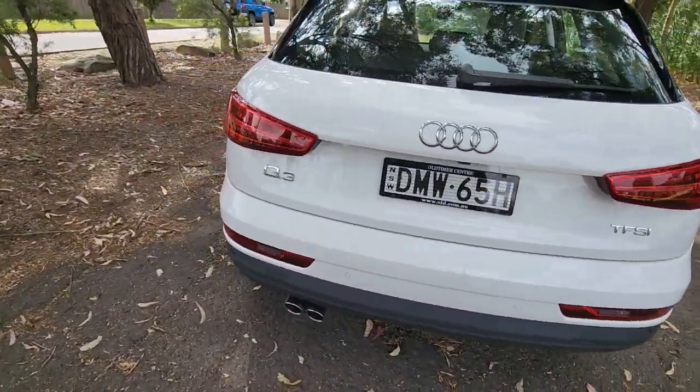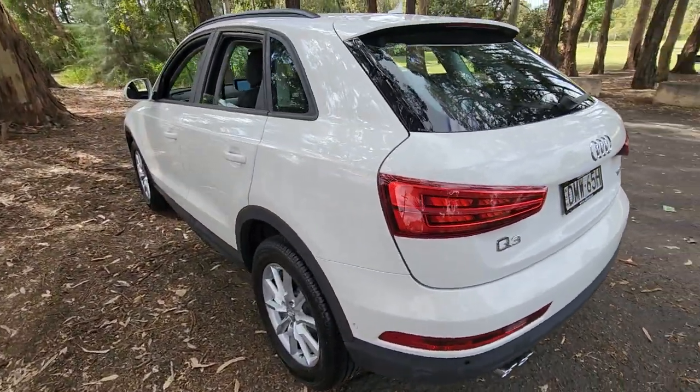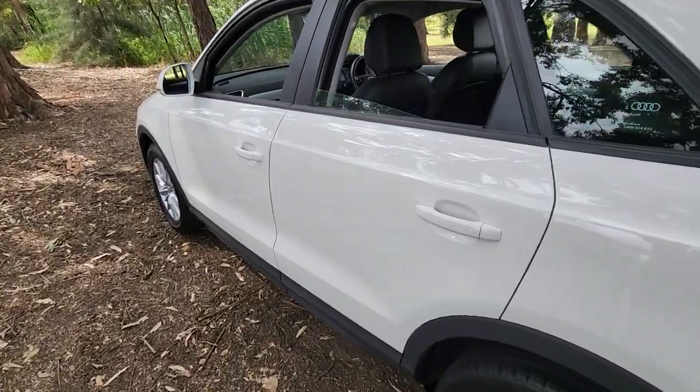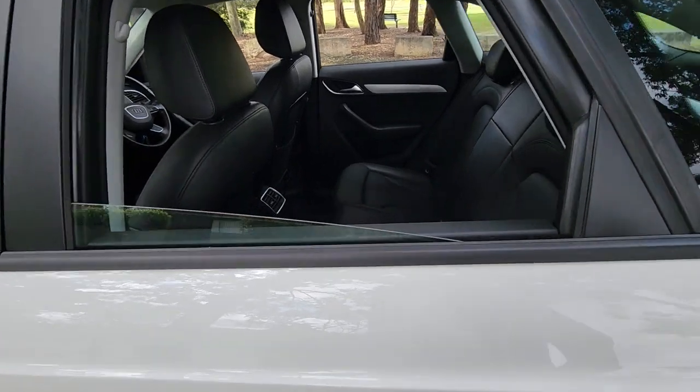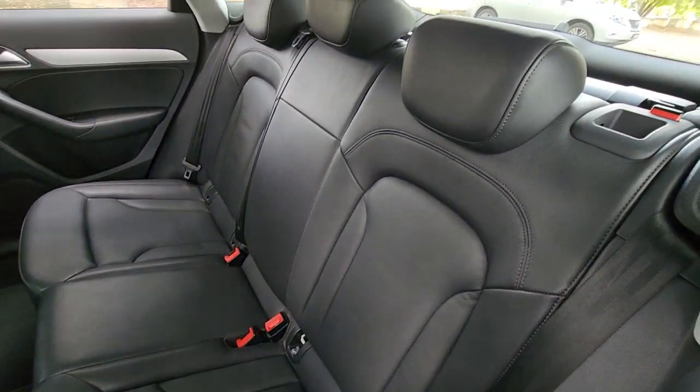There's one mark there on the rear bumper bar which will be attended to. The TFSI is the turbocharged four-cylinder engine. They've got fold-down rear seats, Bluetooth connectivity, navigation, leather interior — and just have a look at the condition of this car. It really is a credit to the previous owner.